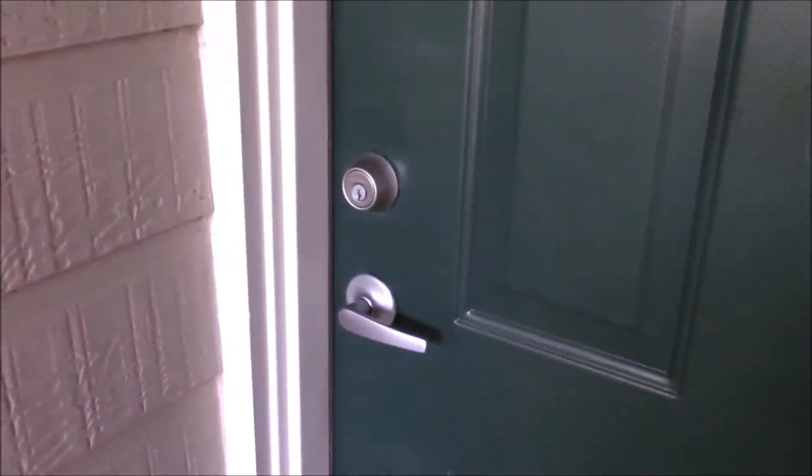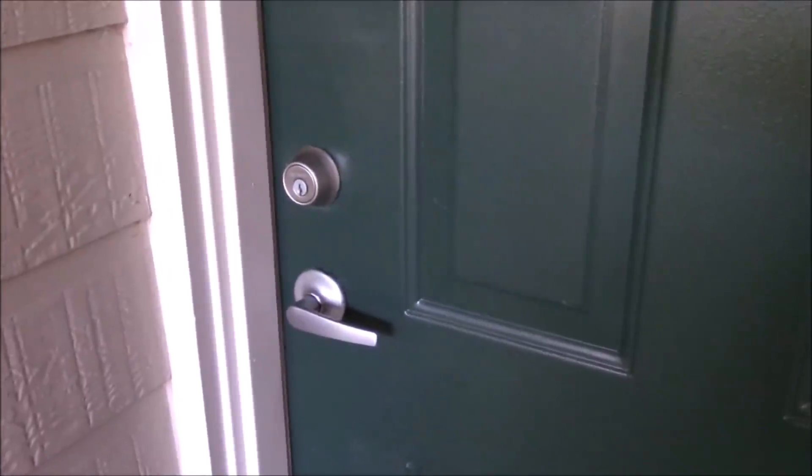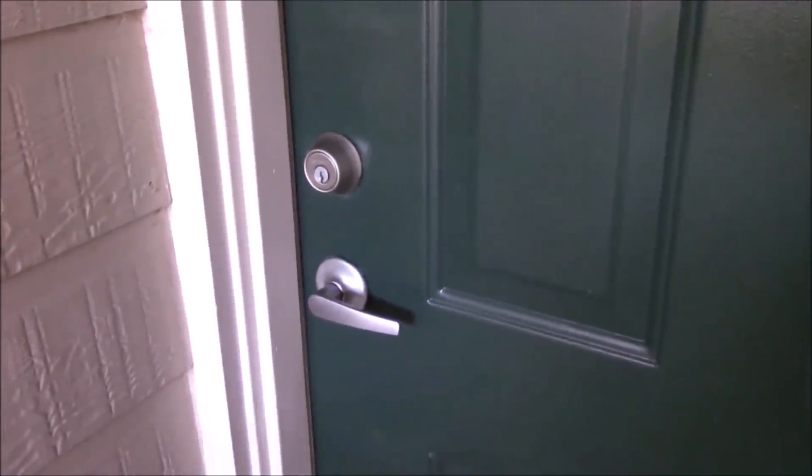Hi everyone, it's me Darlene. I am going to show you around my very empty apartment. Let's walk in.